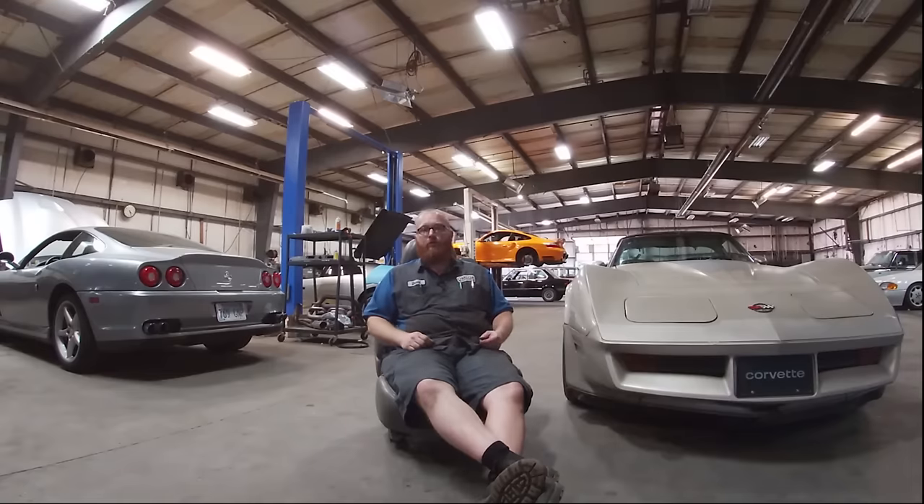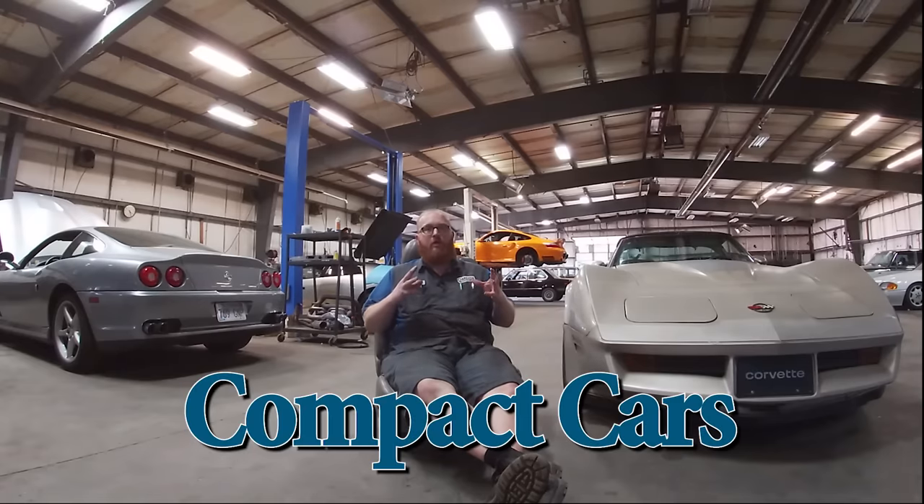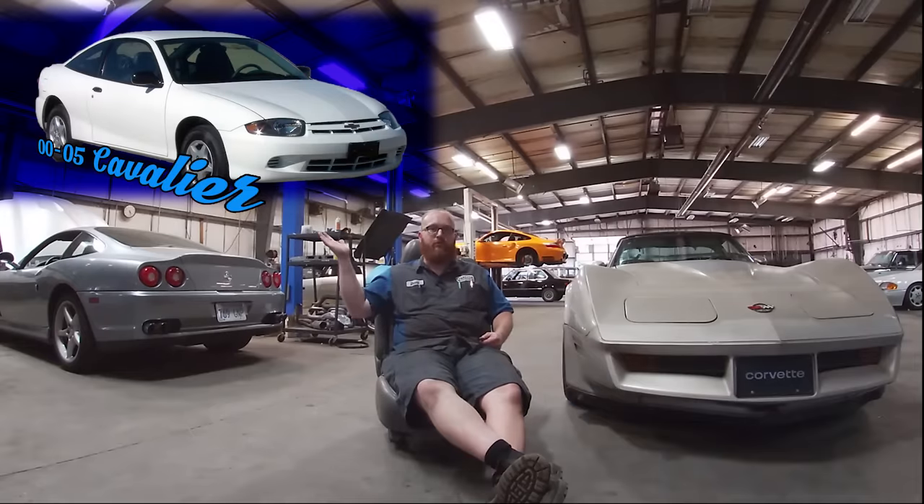I really don't want to do anything older than 2000 because the age of those cars is exceeding 20 years old. A car of that age — if you're looking for reliability, I can't recommend a car that old. It's going to have issues; I don't care what brand. In the category of compact cars that Chevrolet makes, one that I would say to buy is the 2000 to 2005 Chevrolet Cavalier.